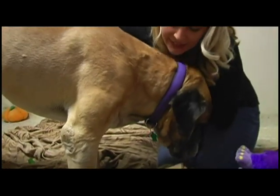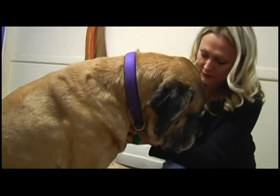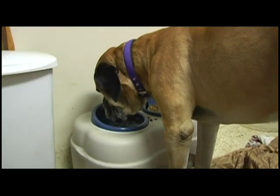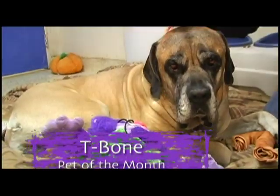T-Bone is a five-year-old bull mastiff. He is a male. He really loves children, loves other dogs, and would love to be with somebody who's with him all the time. When we walk with him, he stays right by us. He sits and he knows his basic commands.